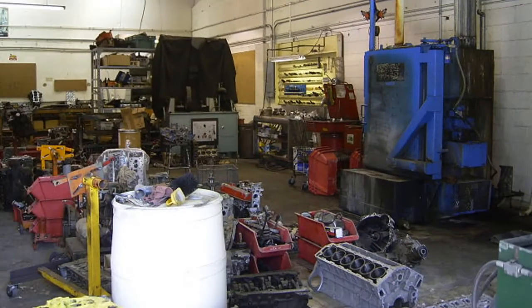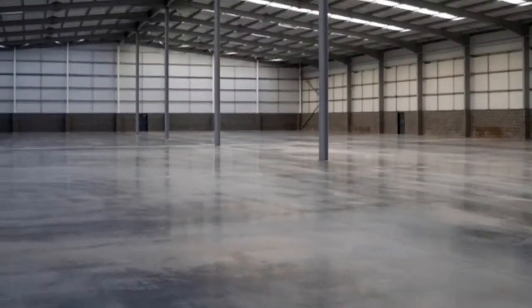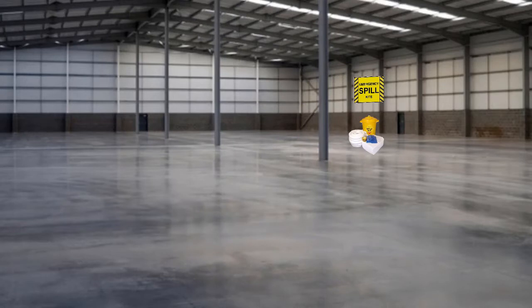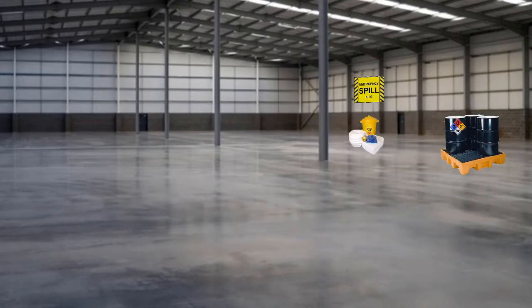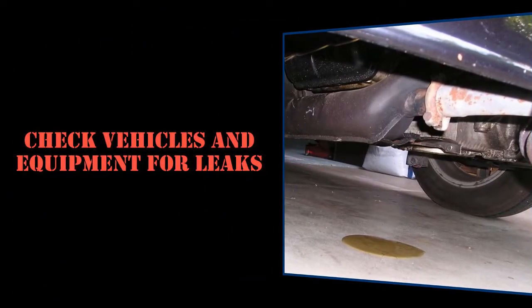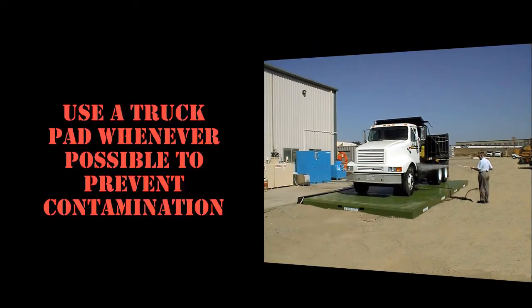Prevention is our next key to success. A messy shop can lead to trouble, so you should take steps to prevent an incident. You should be able to locate and properly use the spill response kit. To prevent spills, any chemicals should be properly stored in secondary containment and properly labeled. Fuel also needs to be stored in its own proper secondary containment. Be sure to check all vehicles and equipment for leaks, wash vehicles away from storm drains, and use a truck pad whenever possible to prevent contamination.